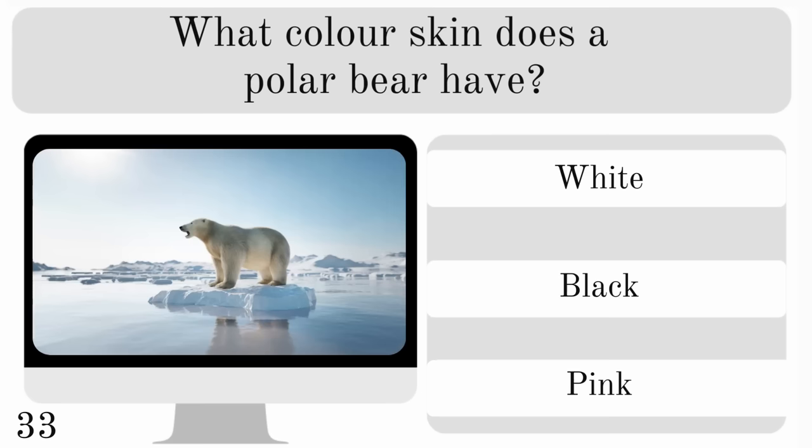What colour skin does a polar bear have? White, black or pink? And fun fact — their fur is actually translucent, and their skin is black.